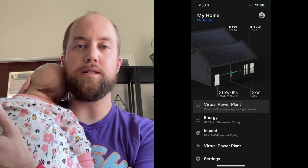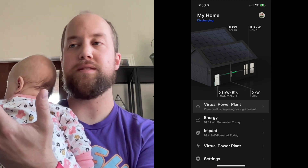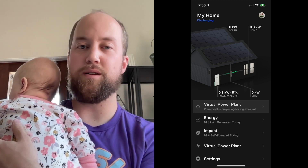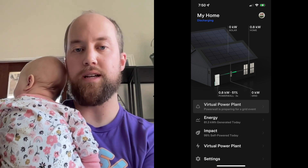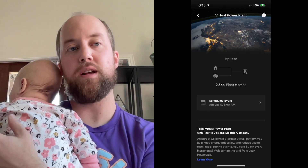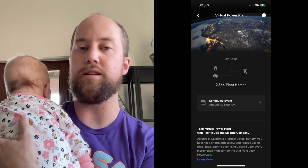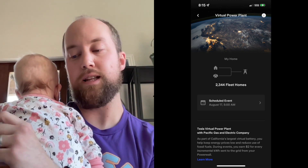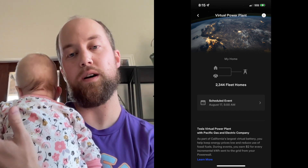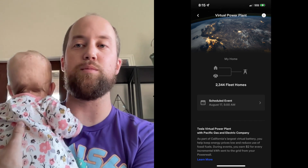Let's look at what happens during an actual event. What you're seeing here is the screen from the app the night before the event, at about 7 p.m. You'll see a notification just like a storm watch event. You can click that or go to the virtual power plant menu, which gives you basic info on which program you're in — PG&E or SC&E — how many homes are in your fleet, and that middle box tells you when there's an event planned, usually with 24 hours notice unless it's an emergency.